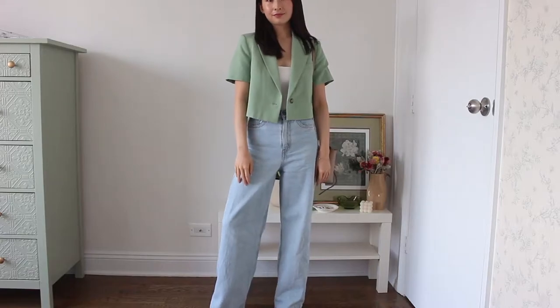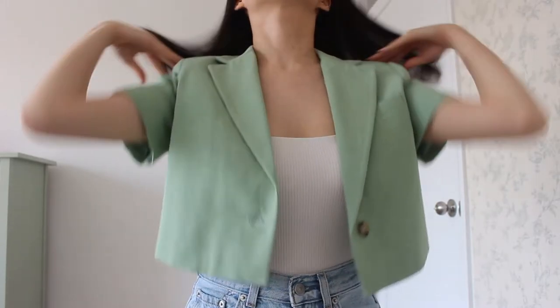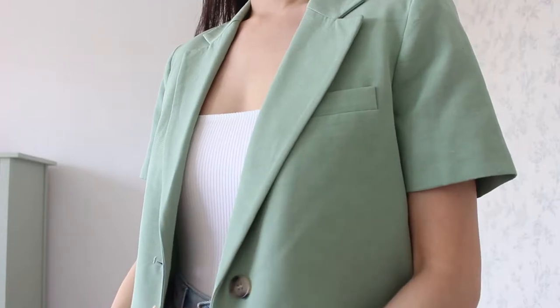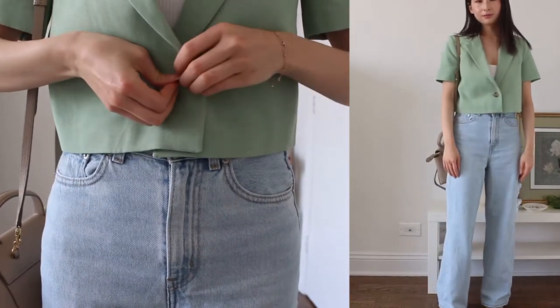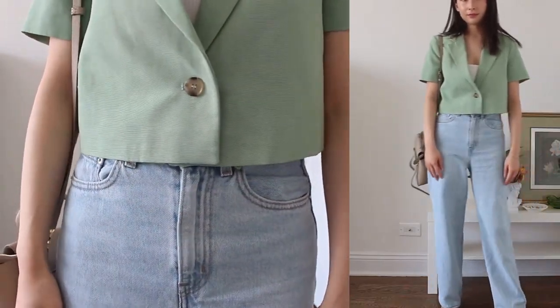For the second outfit, I wanted to bring some more color in, so I paired this short sleeve blazer with some loose baggy jeans. This blazer is such a pretty shade of green that feels so refreshing and makes you feel cool just by looking at it. The fabric is a nice linen, which is perfect for summer. I think this blazer is also flattering both buttoned and unbuttoned, so you can't go wrong either way.